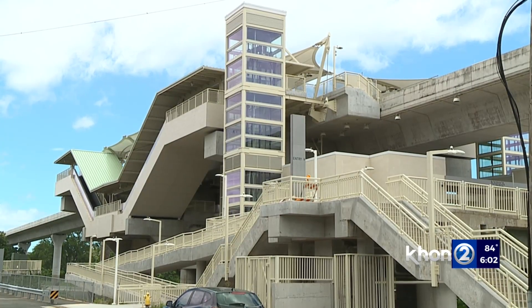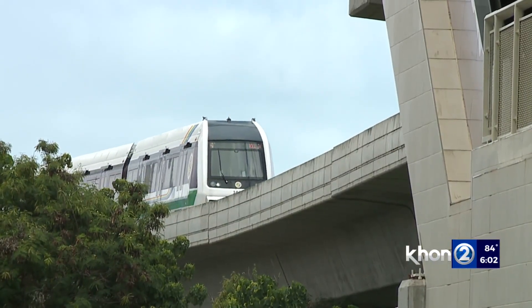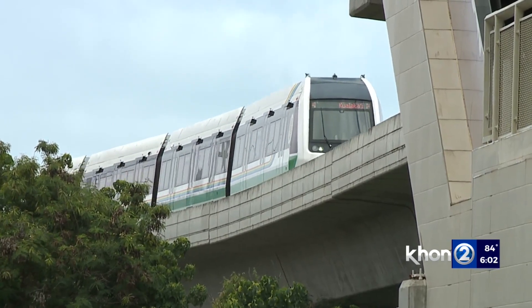City and state transportation leaders will have a meeting this week to discuss possible solutions. Christy Tomashiro, KHON2 News, working for Hawaii.